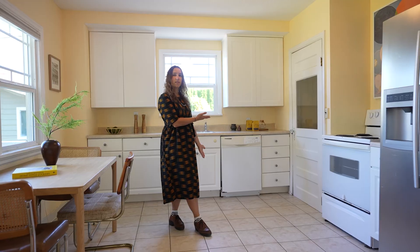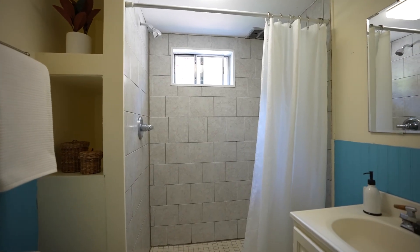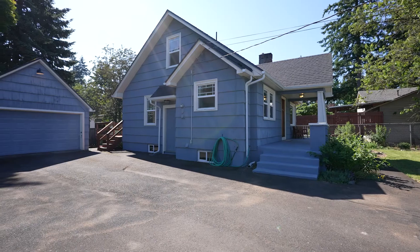Right through the kitchen there's a door to the basement where there's a full bedroom, full bathroom, great high ceilings, a laundry room, and there's access to the outside through there.